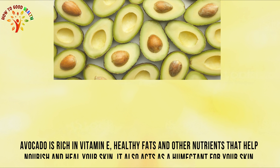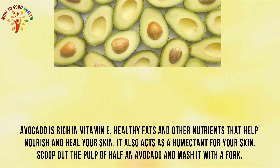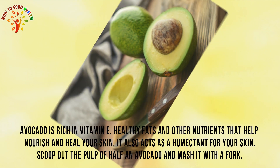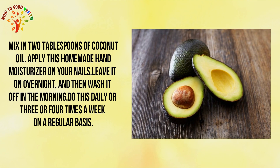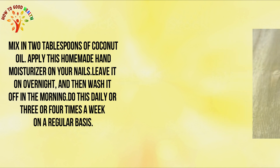Remedy 3: Avocado. Avocado is rich in vitamin E, healthy fats, and other nutrients that help nourish and heal your skin. It also acts as a humectant for your skin. Scoop out the pulp of half an avocado and mash it with a fork. Mix in one tablespoon of coconut oil. Apply this homemade hand moisturizer on your nails. Leave it on overnight and then wash it off in the morning. Do this daily or 3 to 4 times a week on a regular basis.